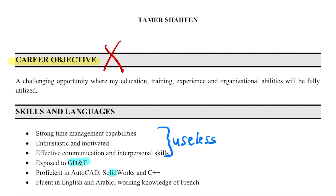Having these first three bullet points aren't really helpful when applying for a technical role. Mentioning GD&T, SOLIDWORKS, AutoCAD, and C++ is good though. Also, mentioning that I'm fluent in Arabic or basic French isn't needed unless I was applying to a job in an Arabic or French-speaking country.